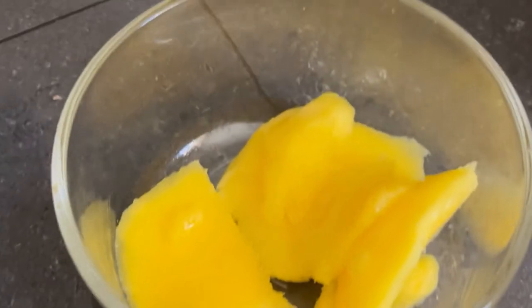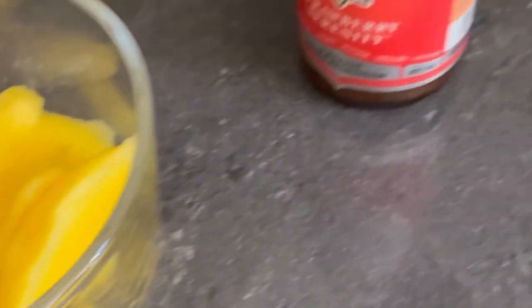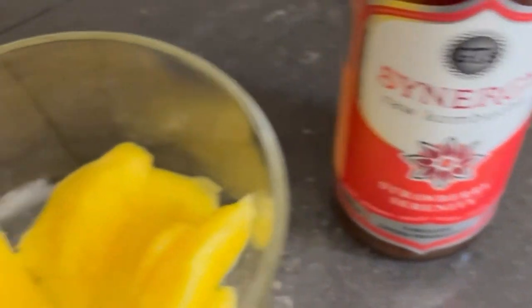Time to refill the water. It's about 3:30 and I'm having some mango and a kombucha for a little snack.